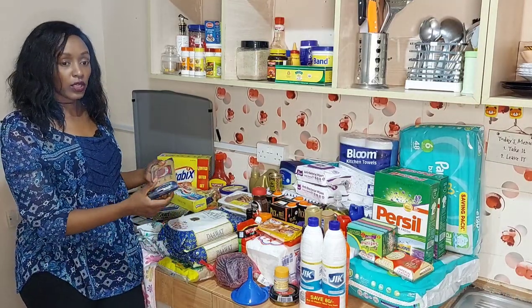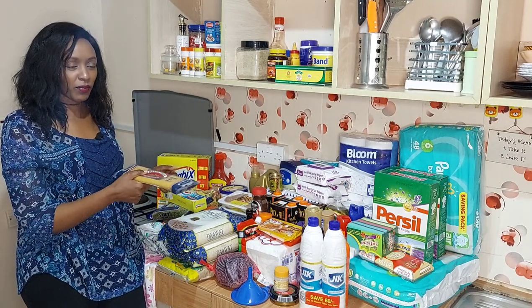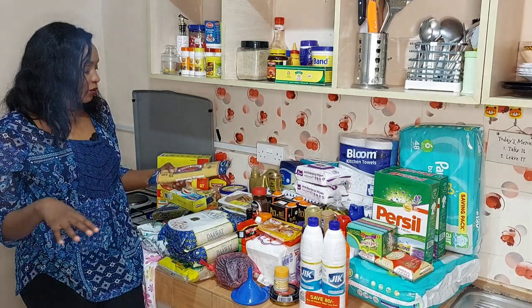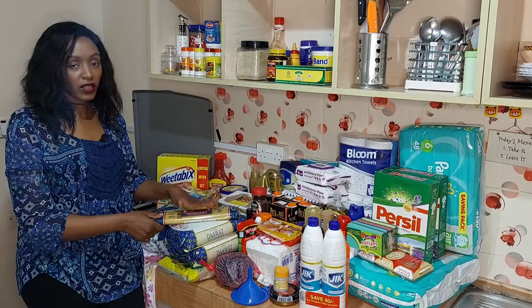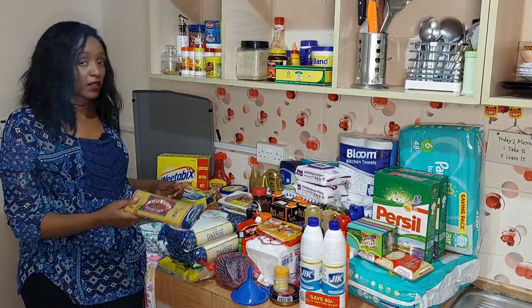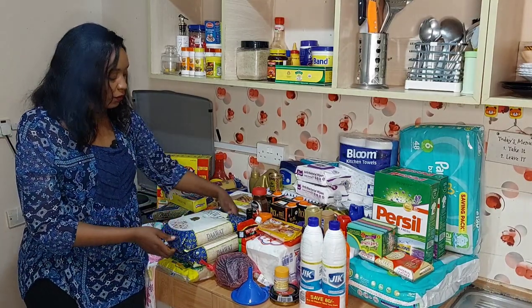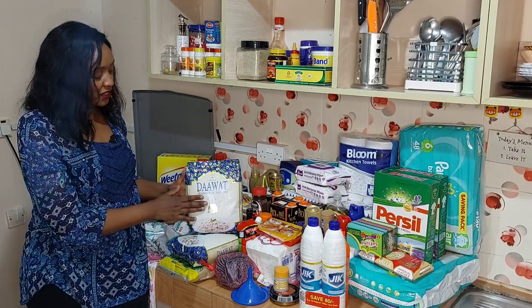Here I have spaghetti — I got only one pack because we still have some left and we have other kinds of pasta like macaroni and others. I didn't want to get too many, so one is just to top up what we have so it can last us the whole month.